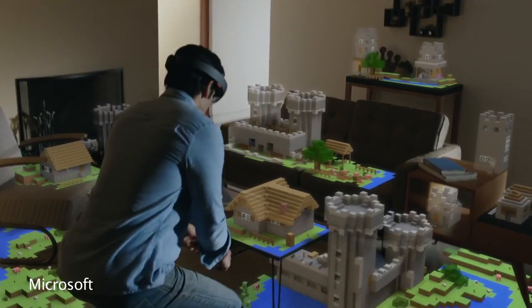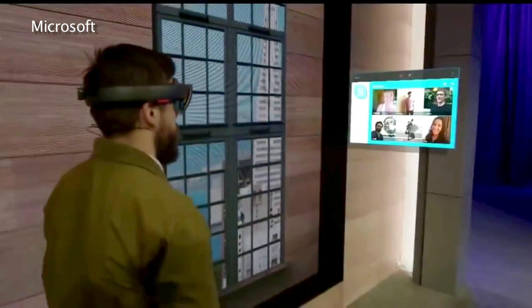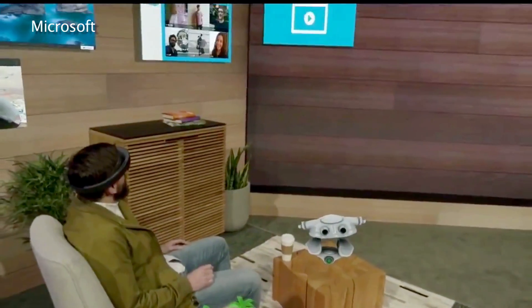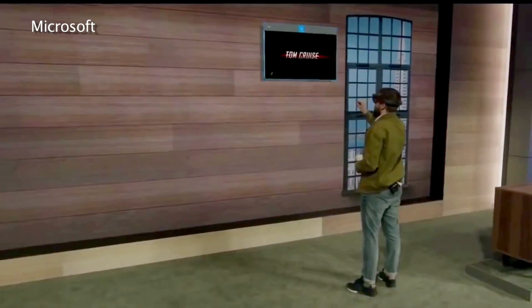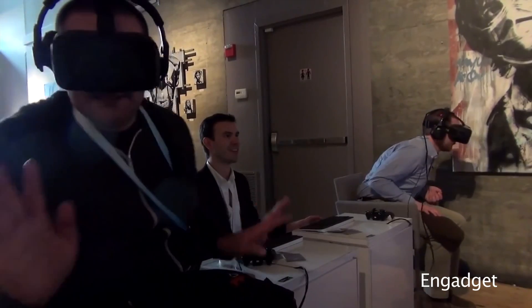If you haven't heard about Microsoft's HoloLens by now, it's definitely worth checking out. What's crazy about the HoloLens — in addition to the fact that Microsoft kept it under wraps for so many years — is that this device was also shipping to consumers by the end of the year, and they just announced plans to create video game content to work specifically with the Xbox One.